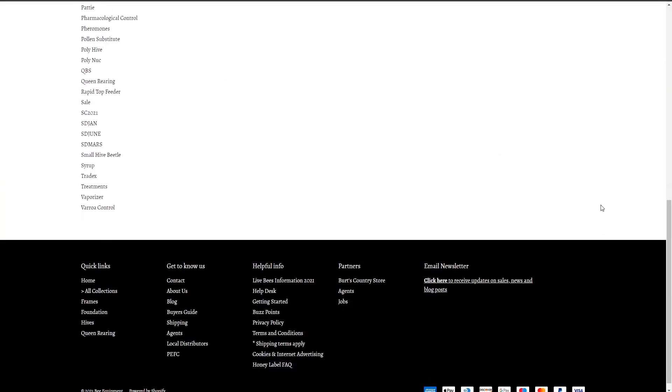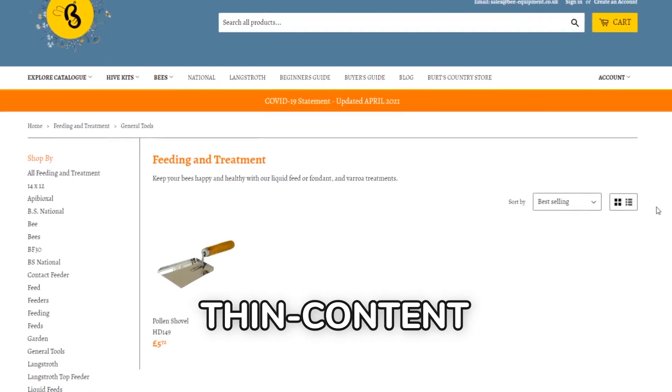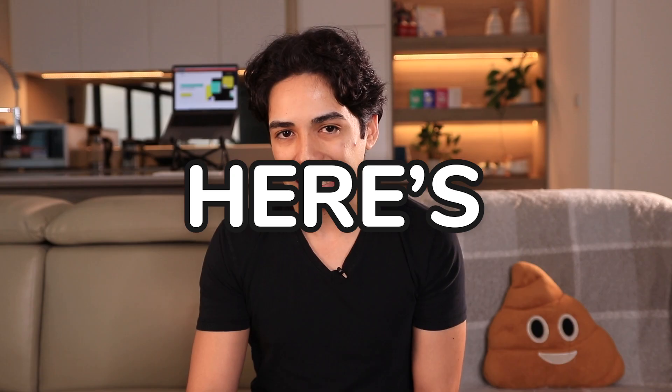The problem with these pages is they outright suck — and I don't mean that in a mean way. From an SEO perspective, they're low quality, thin content, junk pages. Here's why.